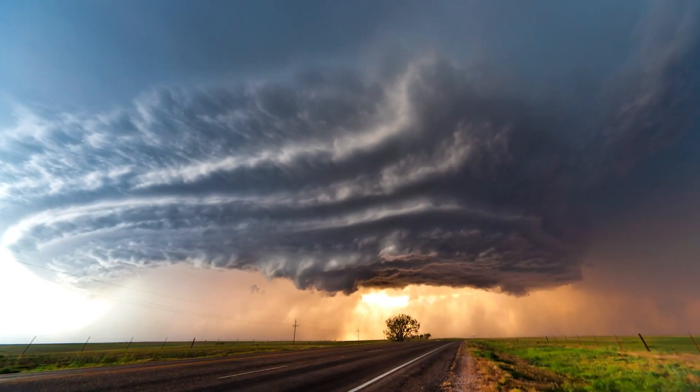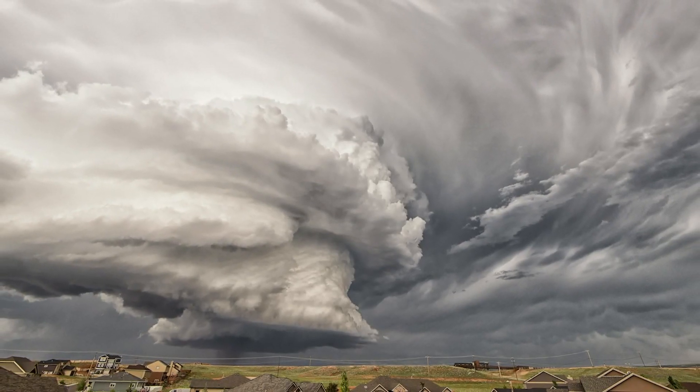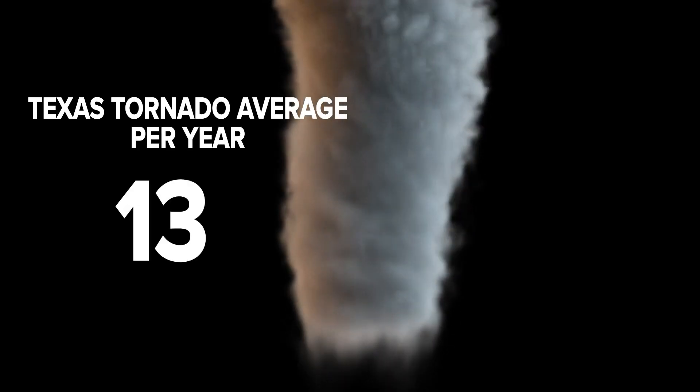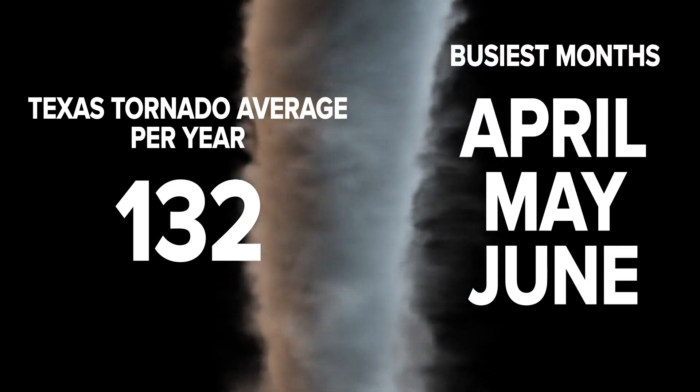We talk about this every year at this time because that's when we're most at risk — cold air of winter colliding with the warm air of summer. Texas on average has 132 tornadoes a year. The busiest months for Texas tornadoes are April, May, and June. That collision of those air masses in elementary terms is exactly what causes these severe thunderstorms. We're giving people a reminder right now because we're at the start of historically the most active part of our severe weather season of the year.